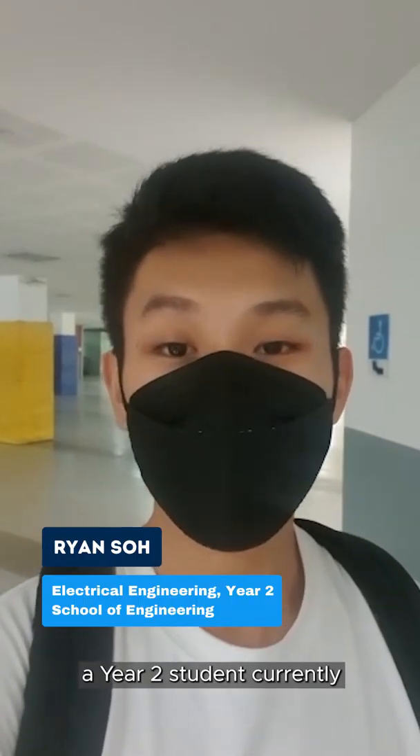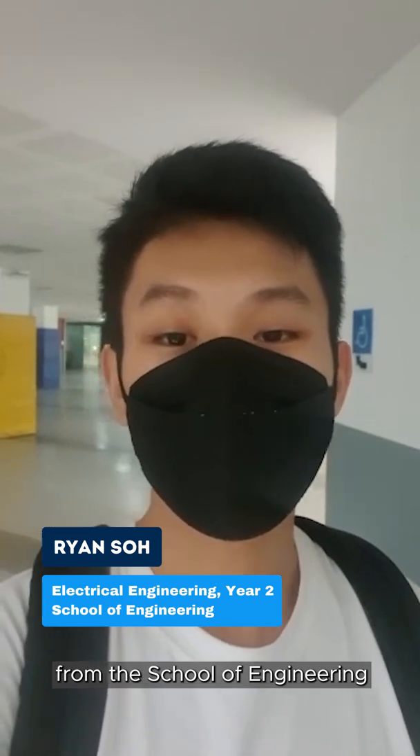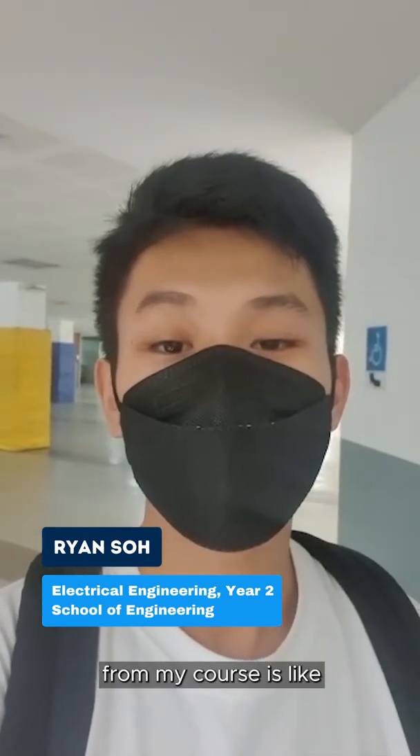Hi, I'm Ryan, a year 2 student currently pursuing a diploma in electrical engineering from the School of Engineering, and you are watching Course MP, where I'll be showing you what a day in the life of an MP student from my course is like.